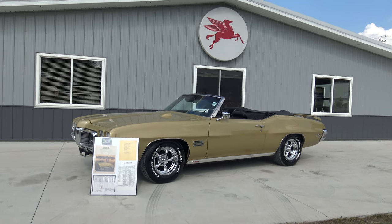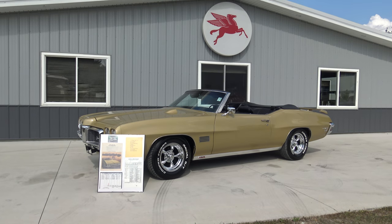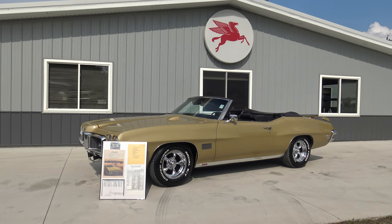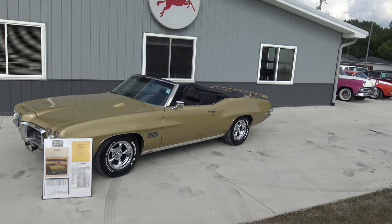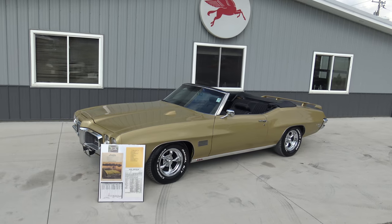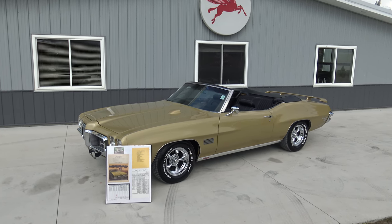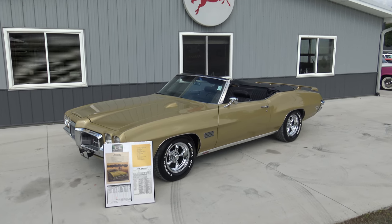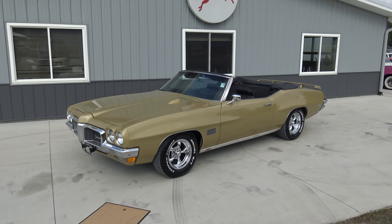Hey guys, it's Dalton and Chad back here at Coyote Classics bringing you one more gorgeous Pontiac muscle car. This 1970 Pontiac Le Mans Sport came into our dealership about three or four weeks ago. We just got it finished putting our Coyote Classic touches on this car and now it's ready for your garage. We're super proud of this car. This is a two-owner original car and the previous owner has owned it for the past 50 years.